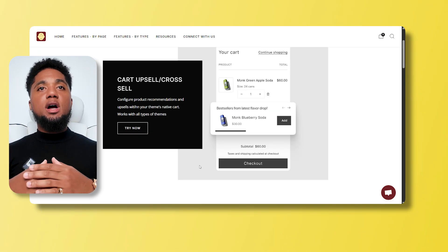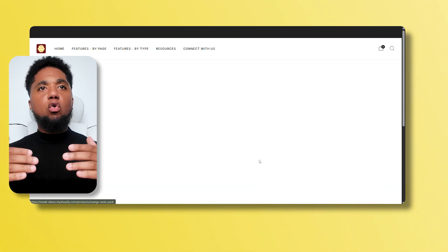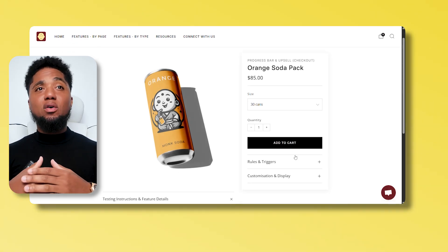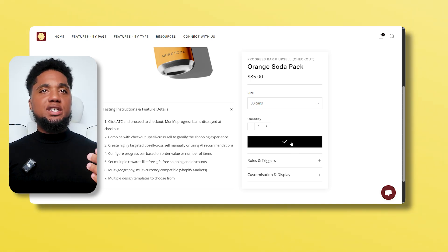Upselling at checkout works because it taps into the purchase momentum. Your customer has already decided to buy, so offering something relevant right before they complete the order often feels completely natural.